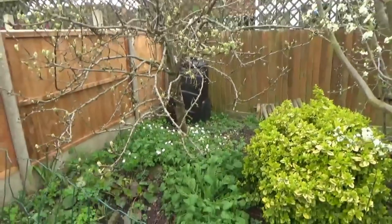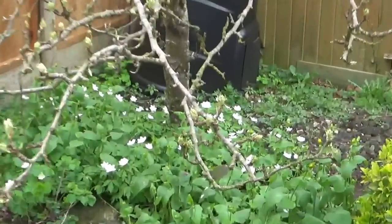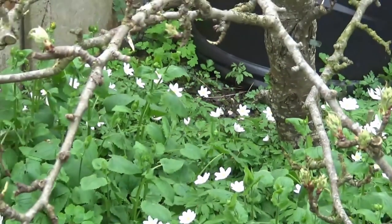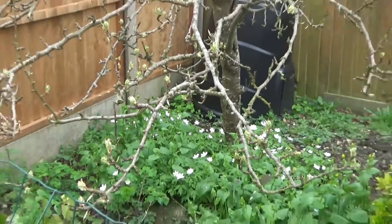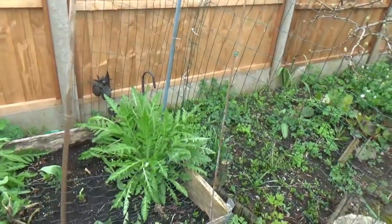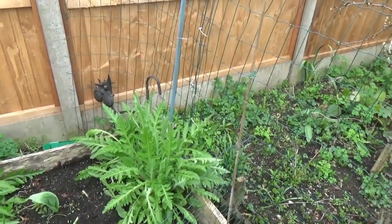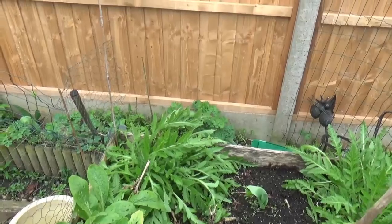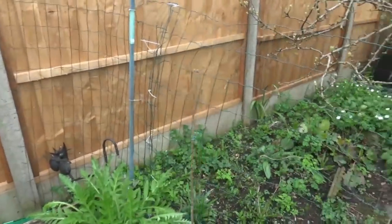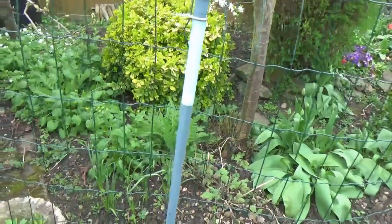Now what else has come is the daisies down here. Let's see if I can zoom in for you. There you are - they're all starting to come out, they'll be all covered. Also the oriental poppies, just look how they've grown since I showed you last time. We actually have got two in here - there's two along that fence and there's two at the bottom of the garden.